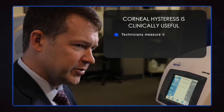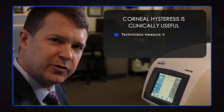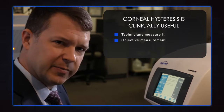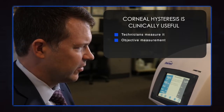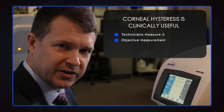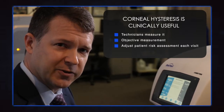So this is clinically useful information. We have the machine here and my technicians measure it. One of the things I like is it's not dependent on who's measuring it — you push a button and you get the measurement. I can feel comfortable that I'm getting reliable measurements no matter who's working. I don't need to recheck them. Ultimately this works well in patient flow, works well in my practice, and gives me information that helps me adjust my patient risk assessment with each visit as I follow these glaucoma patients moving forward.